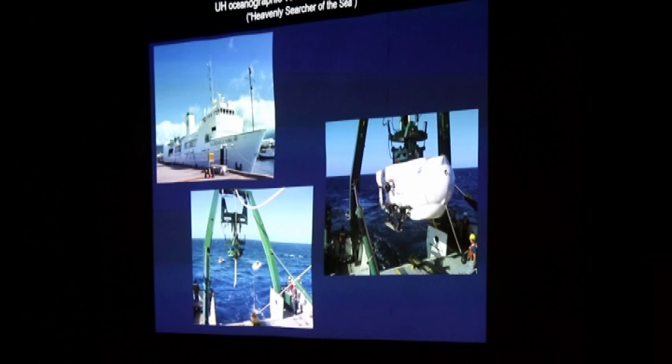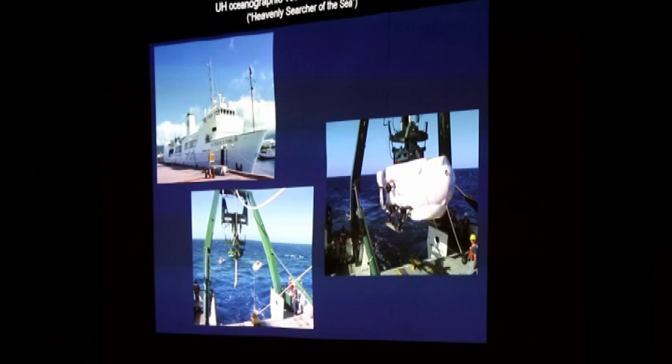Usually these are dived in pairs — Pisces Four and Pisces Five. This is nice because it gives scientists the ability to have a larger swath on the bottom and make more observations, and for safety reasons: if one sub becomes entangled on the bottom, the other sub can locate it with a pinger and attempt to extract. There's the ship we dive off of for these submarines, the Kaimikai — we call it the KOK — though mobilizing a big ship and both subs comes with a price tag.